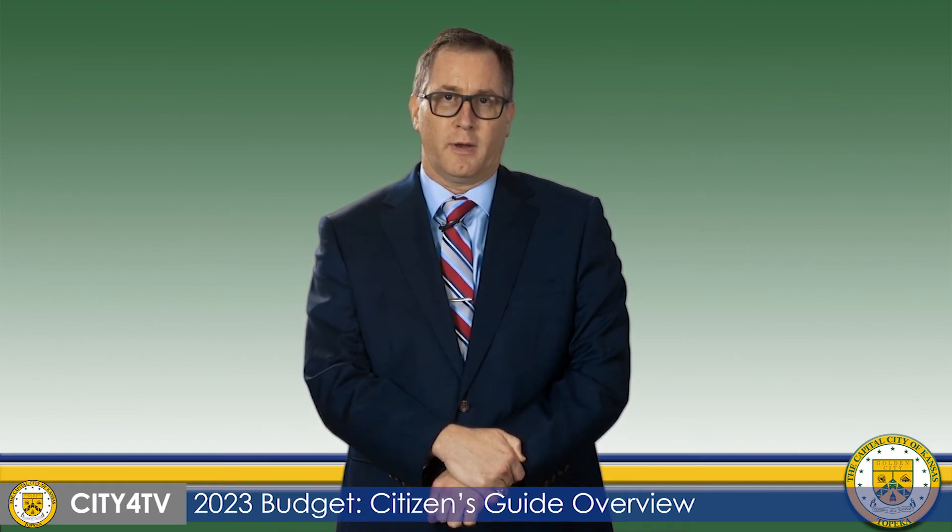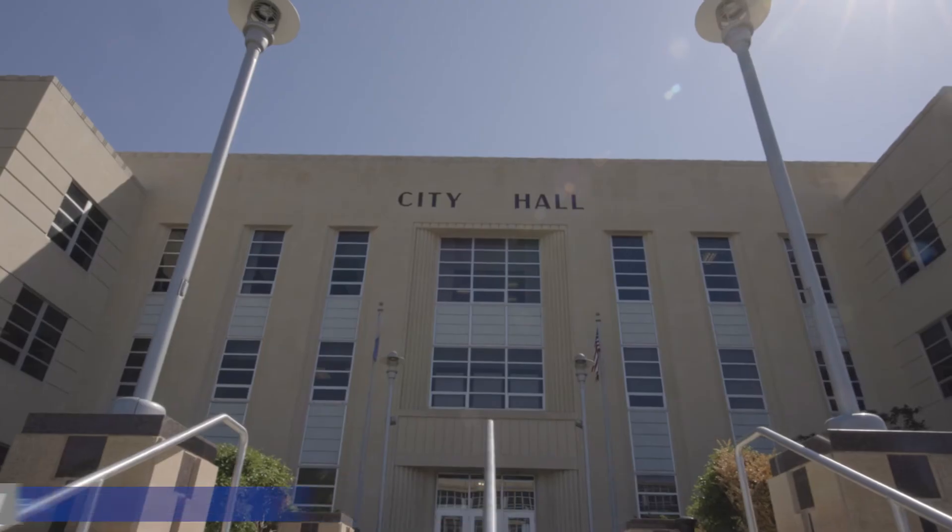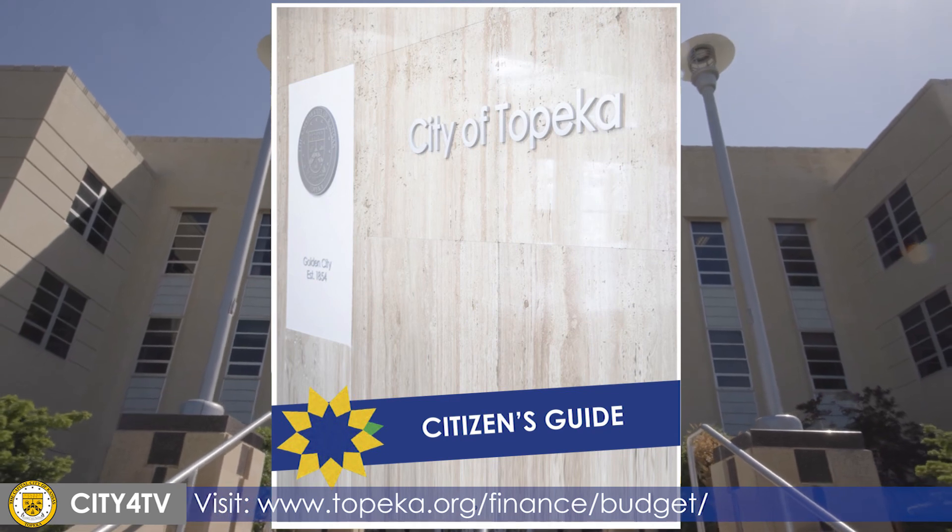This year we also provided the Citizen's Guide in Spanish to be more accessible to the community at large. To view the guide, please visit the city's website.